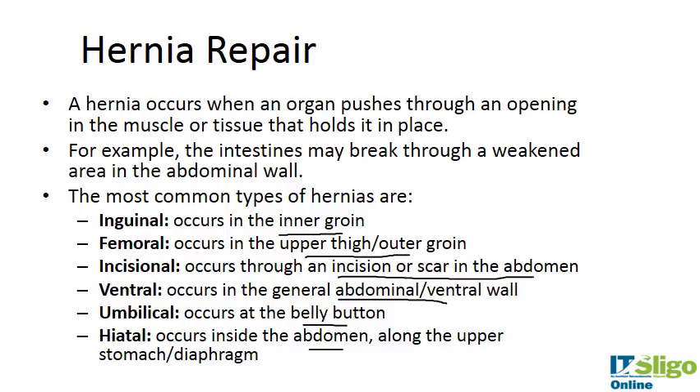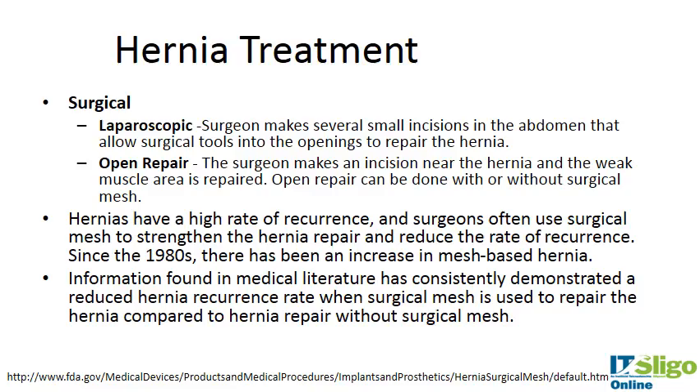Hernias can cause a lot of pain — especially hiatal, as it pushes up into the diaphragm and can stop people from being able to eat properly. There are a number of treatment options: surgically, the surgeon will either operate laparoscopically (keyhole surgery) or perform open repair.